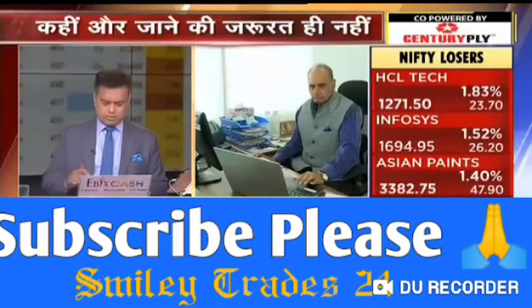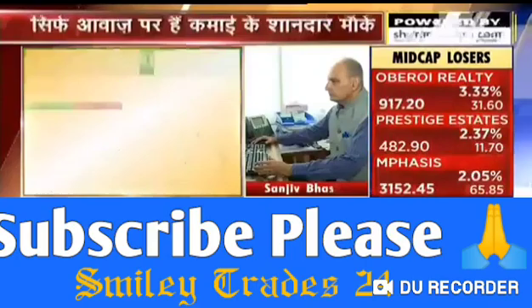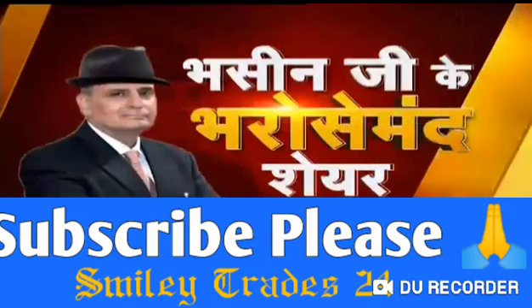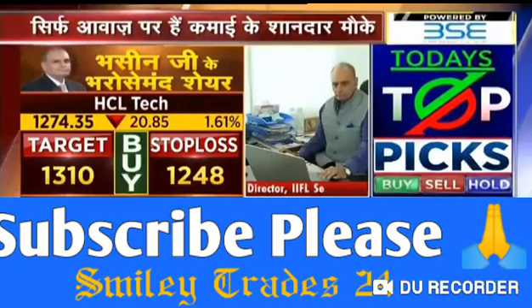Now you have two trades. I think HCL Tech has corrected sharply from levels of 1370, trading at around 1270-72. Keep a stop loss of 1248. 1310 is the first target, but I don't rule out 1335 coming intraday or tomorrow.